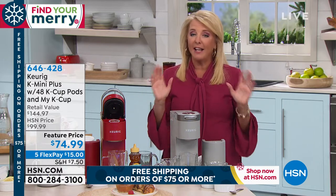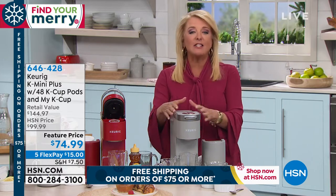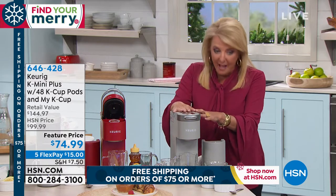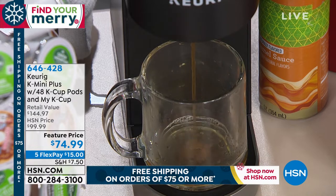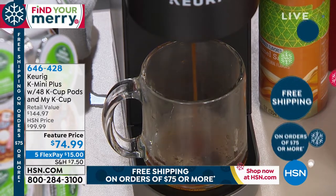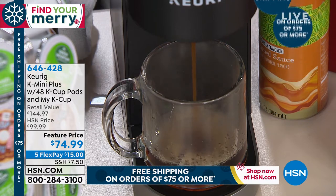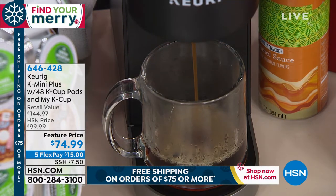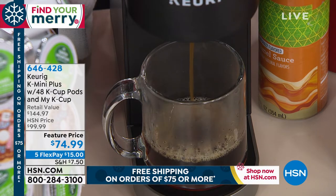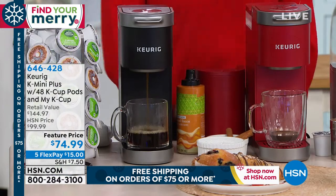Here's what we did tonight that kind of blew me away — this is our lowest price we've ever offered on our Mini Plus. It's the slim design but it's designed to give you a powerful punch. Normally at retail this is $144; we're at $74.99 and we have five flex pays while we have that flex available. You have your choice of the black, the cardinal red, or the gray.